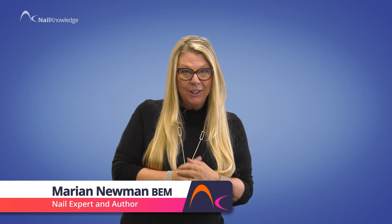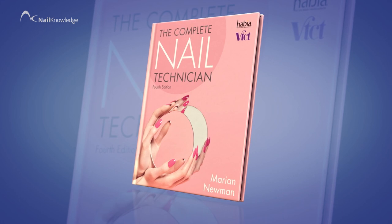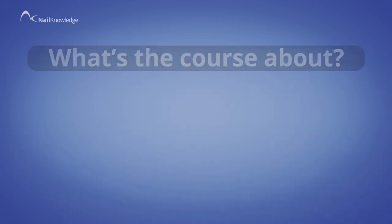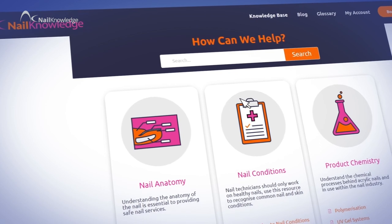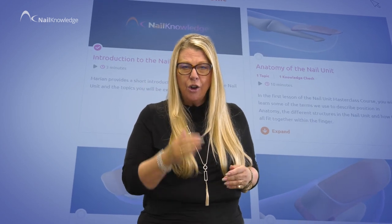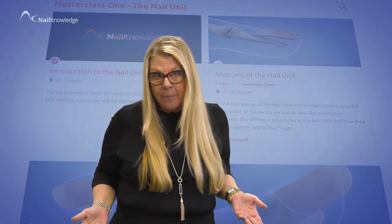Hi, I'm Marian Neumann, author of the definitive textbook, The Complete Nail Technician. It's a groundbreaking educational programme aimed at all levels of the nail professional from beginner to experienced, providing all the essential knowledge and understanding covering subjects that are crucial knowledge for all — subjects that are often not taught well, if at all in some cases.